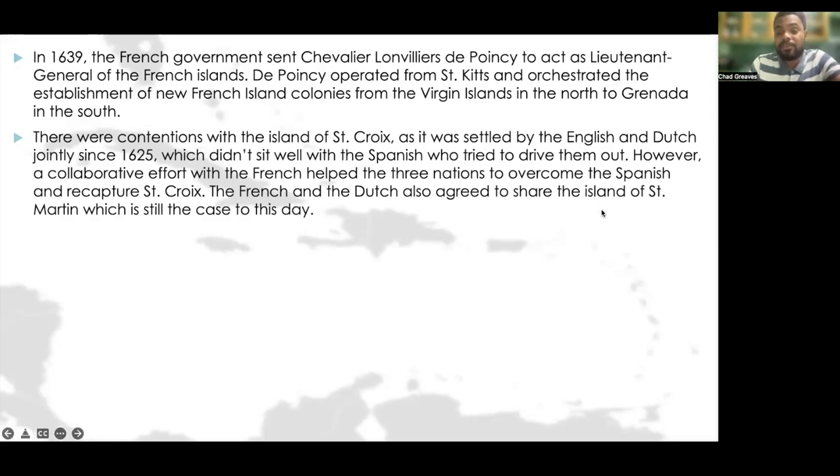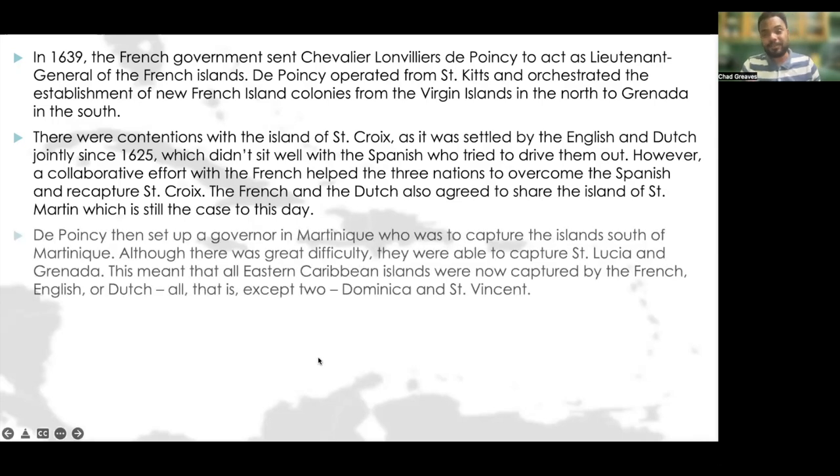The French and the Dutch also agreed to share the island of St. Martin — which is why today one half is called St. Martin and the other Sint Maarten, representing the French and Dutch sides. Poincet then set up a governor in Martinique who was to capture the island south of Martinique. Although there was great difficulty, they were able to capture St. Lucia and Grenada.